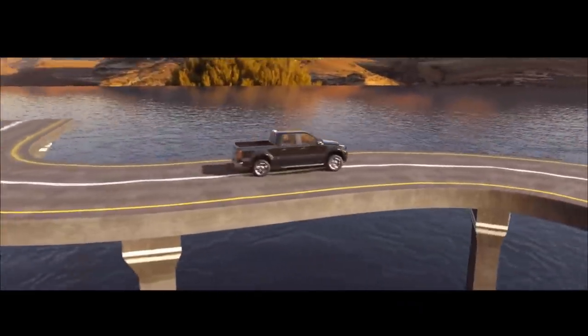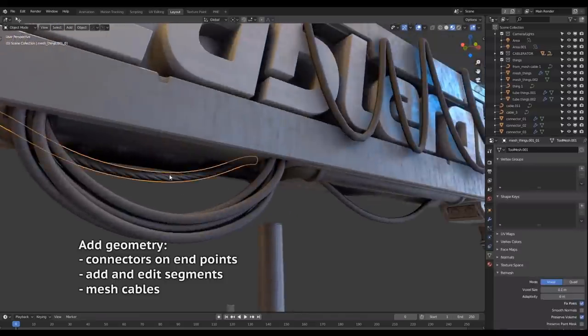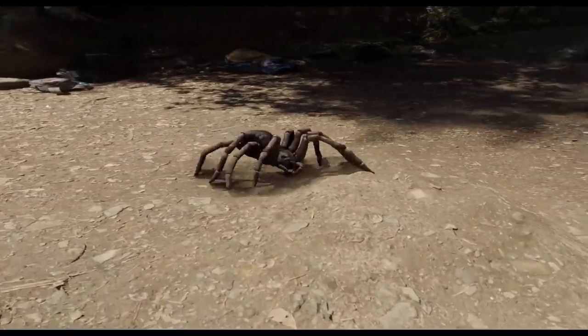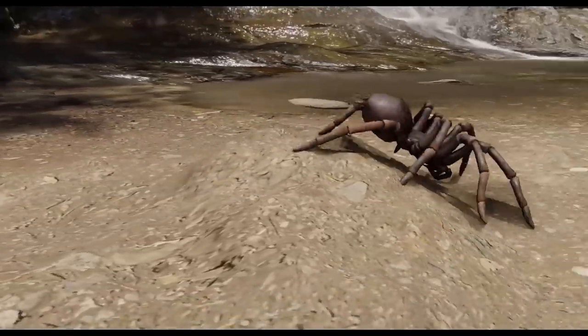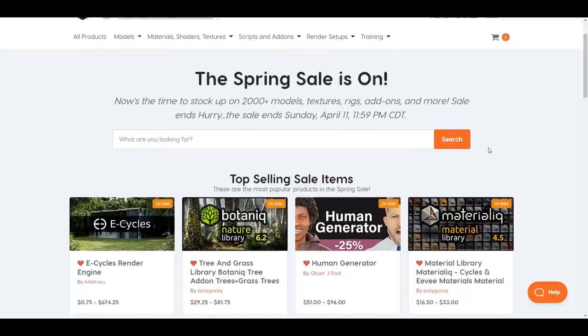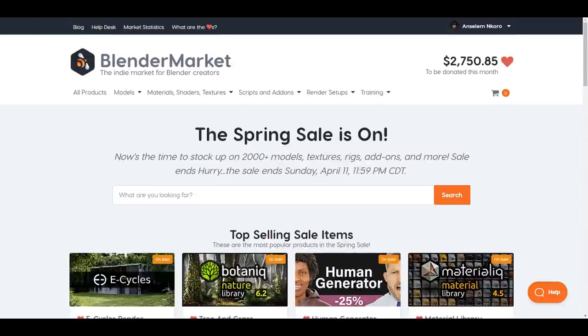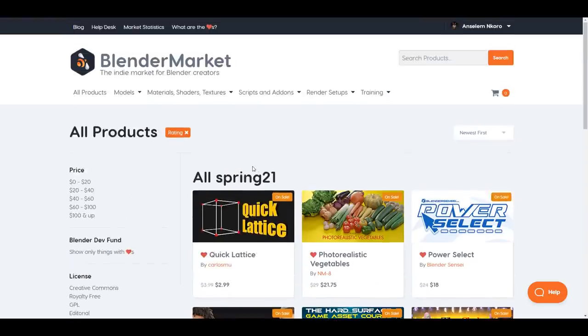Hey, what's up guys and welcome back to Ask Enki. Blender Market Spring Sale is on right now, and for those who like to save up 25% on all their favorite tool sets, scripts, add-ons, and assets they'd like to use for their next production work, right now is the best time to get this. This sale is running from today the 7th up until the 11th of April 2021. I'm going to put a link in the description that'll take you over to a page where you can see all of the products you can grab.